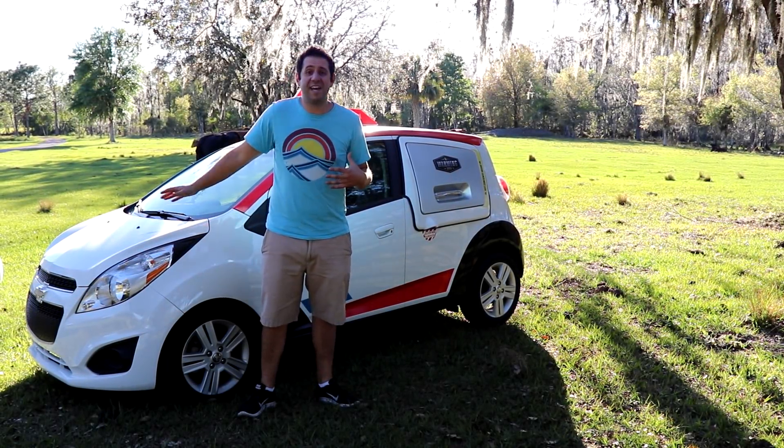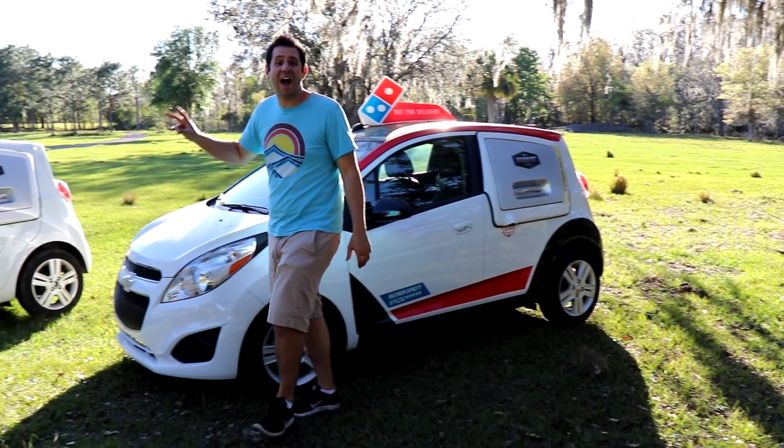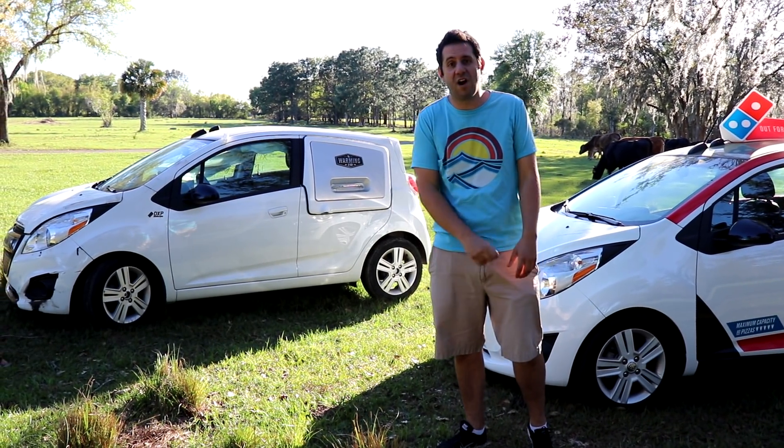They didn't want me to have a DXP car, so I made sure I got two DXP cars.